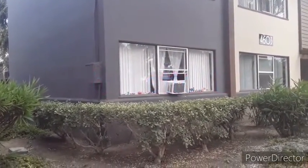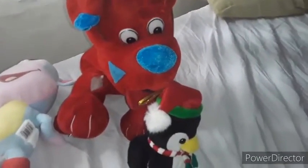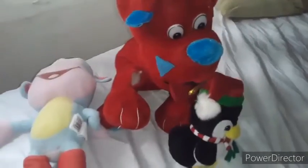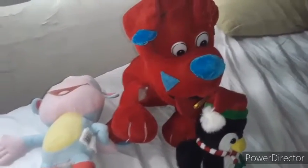Oh, my gosh. Hi. Welcome to Dog in France. And today we're just inside the house. So I think it's time for, yet again, another alphabet of the day.